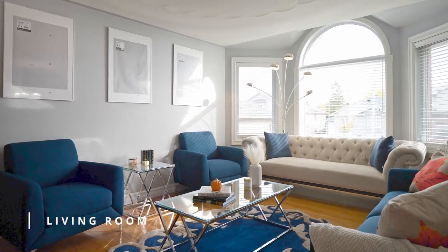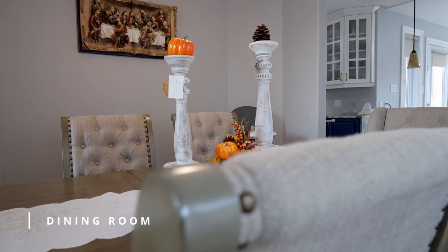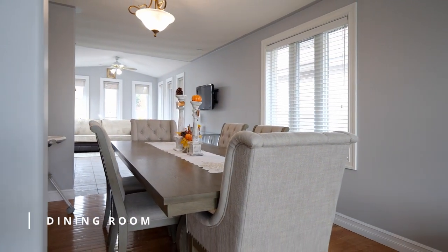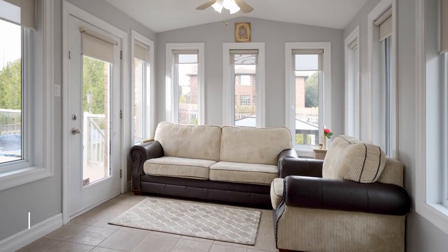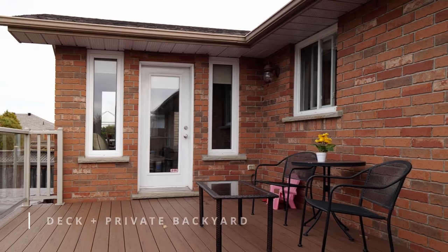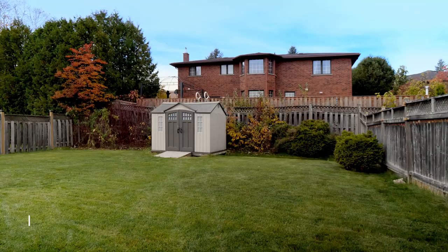The living room leads directly into the dining room for an open concept space, perfect for entertaining and lots of room for your extended family. This home has a bonus sunroom, which is a rare find with this floor plan. Off the sunroom you'll find a patio door leading to the fully fenced private backyard with above ground pool.